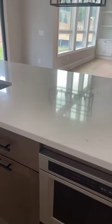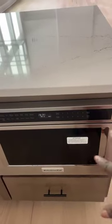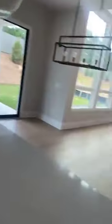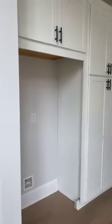Again, you have the microwaves here at the bottom by the island, gas stoves, the custom knobs, plenty of cabinet space in the kitchen. I was trying to see if this one had a pantry — I don't think it does, which is probably why they give you so much cabinet space in the kitchen.